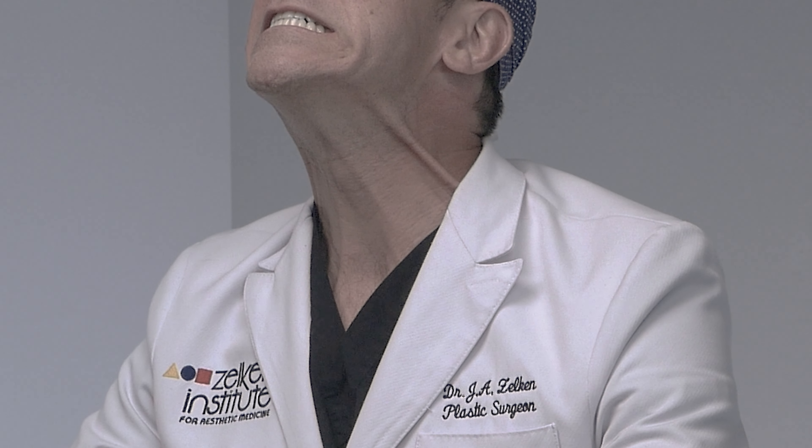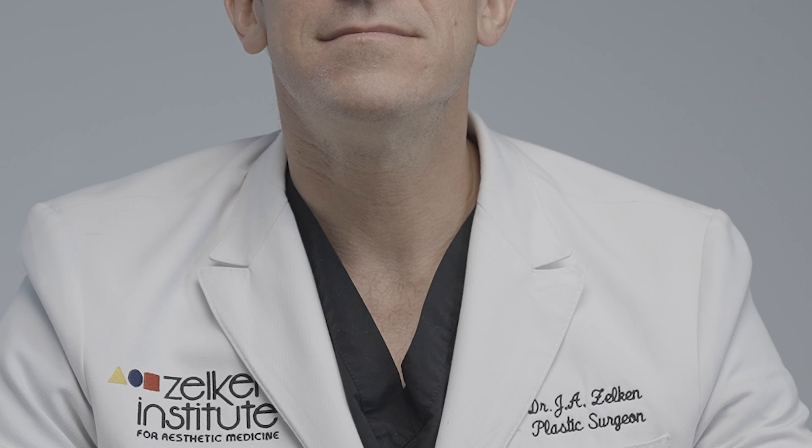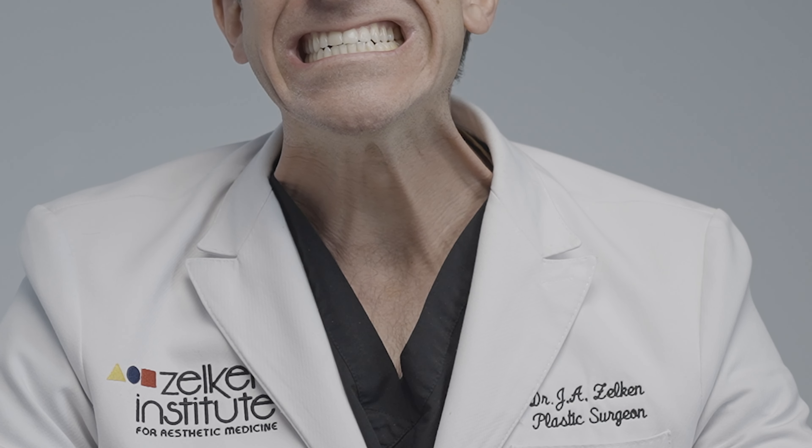The platysma muscle — a confusing muscle, so small but so big. Nobody knows what it is. But it has such an important role in facelift and neck lift practice, in overall facial plastic surgery, that it deserves its own video.